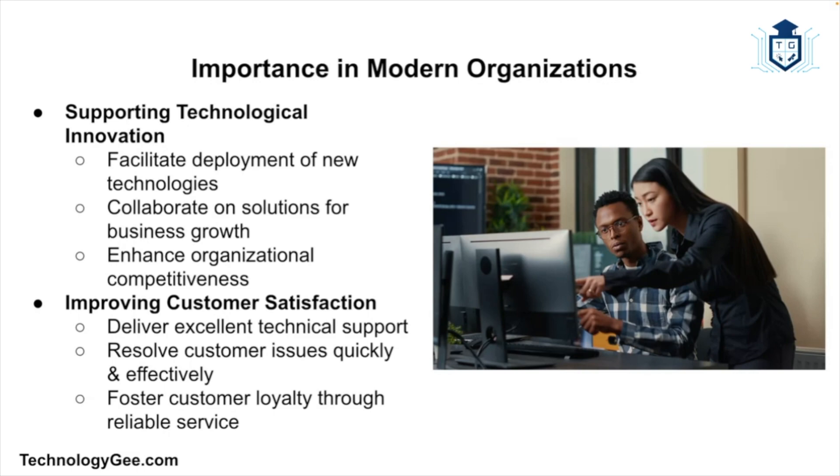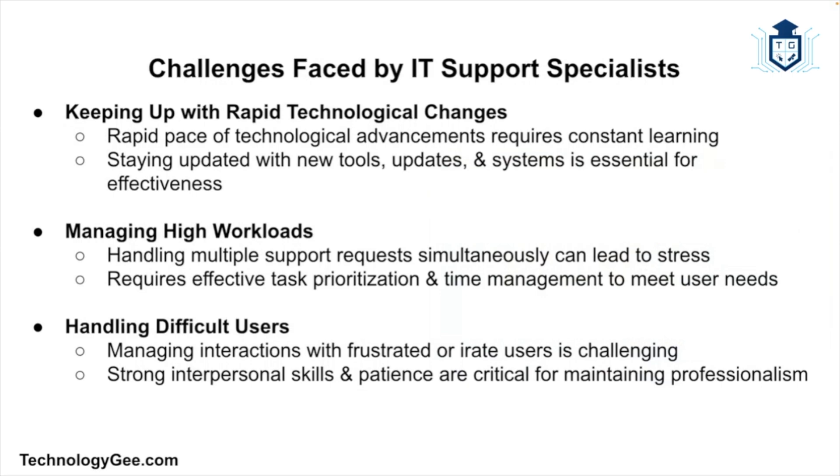IT support specialists also support technological innovation by facilitating the deployment and integration of new technologies, collaborating with other IT professionals to implement solutions that drive business growth and competitiveness. For organizations that provide technical products or services, IT support specialists are essential in delivering excellent customer service, contributing to customer satisfaction and loyalty by resolving issues and providing timely support.